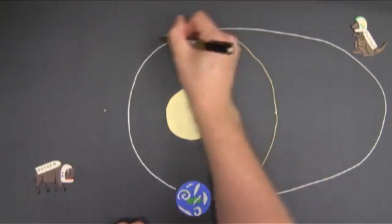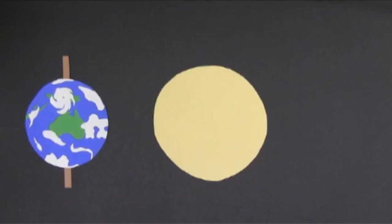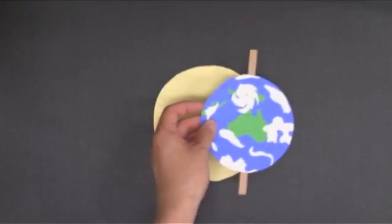If we draw Earth's orbit with the correct shape, it looks like this. You can see it's actually pretty circular, but it's not perfect. So it's not the closeness of the Earth to the Sun that causes the seasons. To see what's actually at work, we have to look at the orbit from the side. In our side view, the Earth is revolving around the Sun in this orbital plane here.